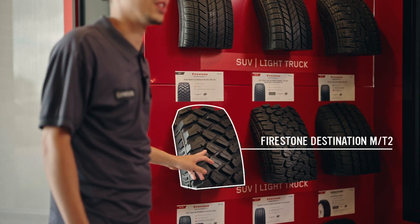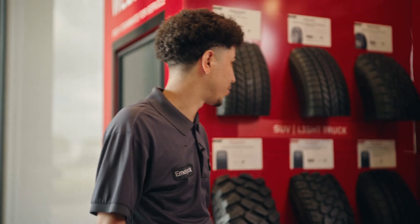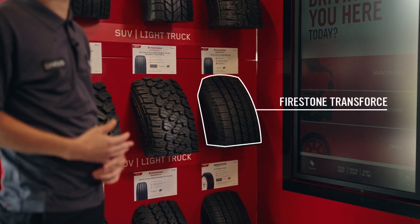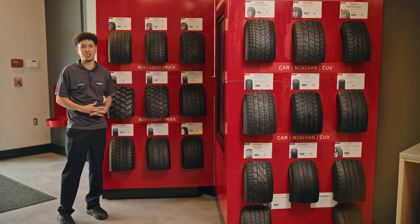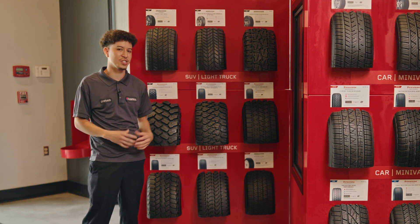We have the Firestone Destination MT2s — these are more for aggressive off-roading if you're going mudding. The Transforce tires are heavy-duty truck tires, mainly seen on commercial trucks, 2500s, Ford F-250s — vehicles that are heavier or that you're hauling weight in the back of.